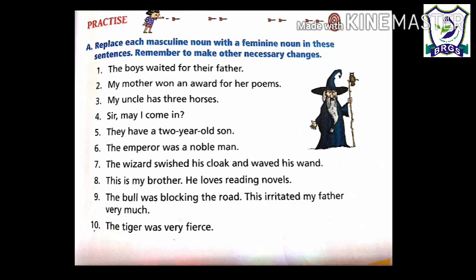Students, in this way you can complete this exercise. Look at the 8th sentence: 'This is my brother. He loves reading novels.' The sentence after replacing will be: 'This is my sister.' Not 'he' — for girls we use 'she.' 'She loves reading novels.' Now try to complete this exercise and then match it with the answer key.